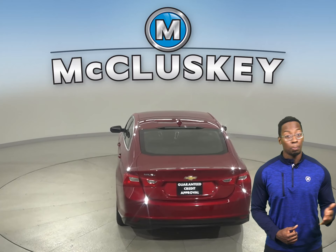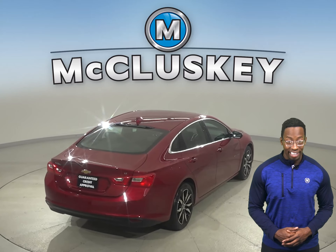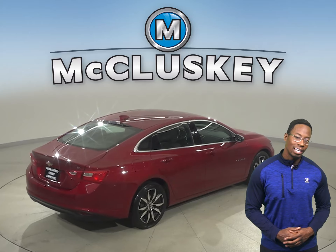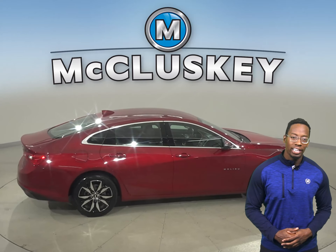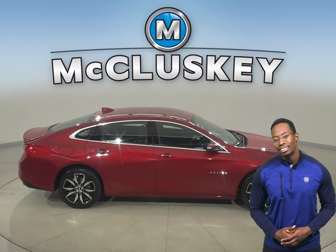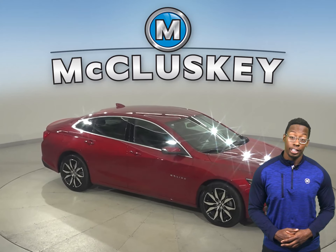It can get up to 36 miles per gallon on the highway making it an excellent choice to be your next everyday driver. Come on down today and take this sleek sedan out on one of our free 48 hour test drives. It's passed our 172 point inspection and is more than ready to hit the road.